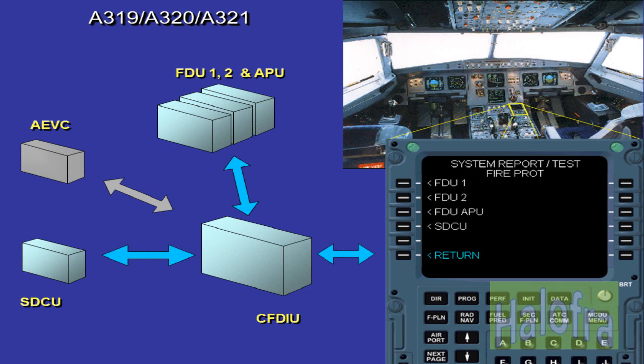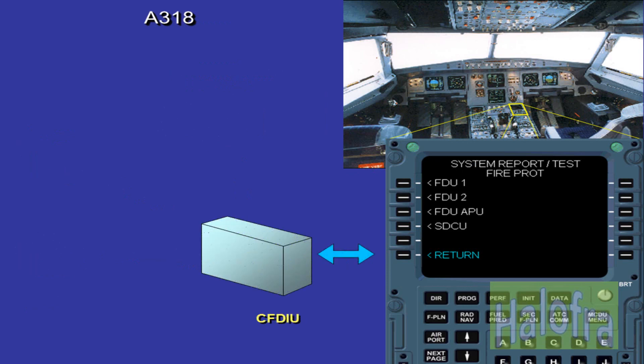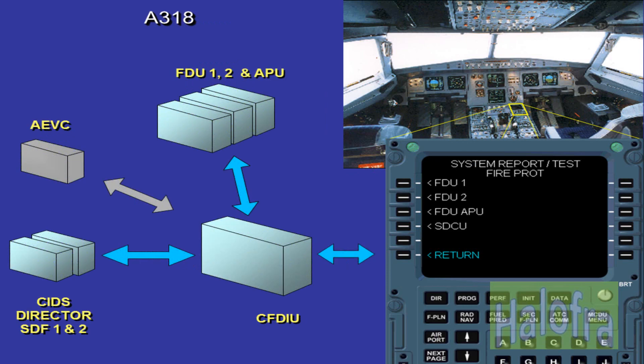The avionics equipment ventilation computer, AEVC, tests the smoke detector of the avionics compartment upon manual test indication from the CFDIU. The SDCU supervises smoke detectors installed in the cargo compartment and in the lavatory, and information of faulty equipment is signalled to the CFDIU. On the A318, the two CIDS director SDFs supervise smoke detectors installed in the cargo compartment and in the lavatory.